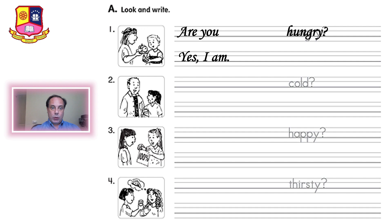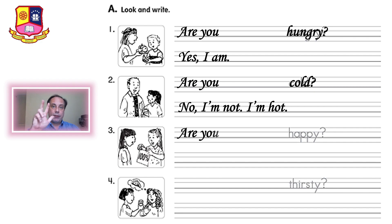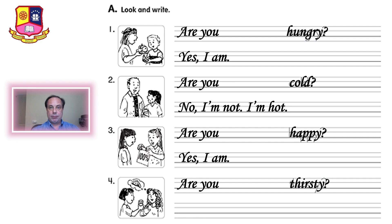The second question was: are you cold? And the answer is: no I am not. I am hot. The third question, question number three: are you happy? And the answer is yes I am. And another answer could be: no I am hungry.